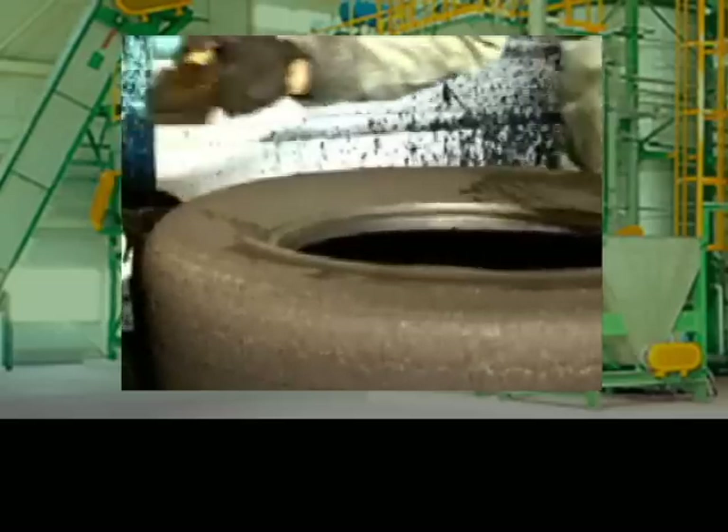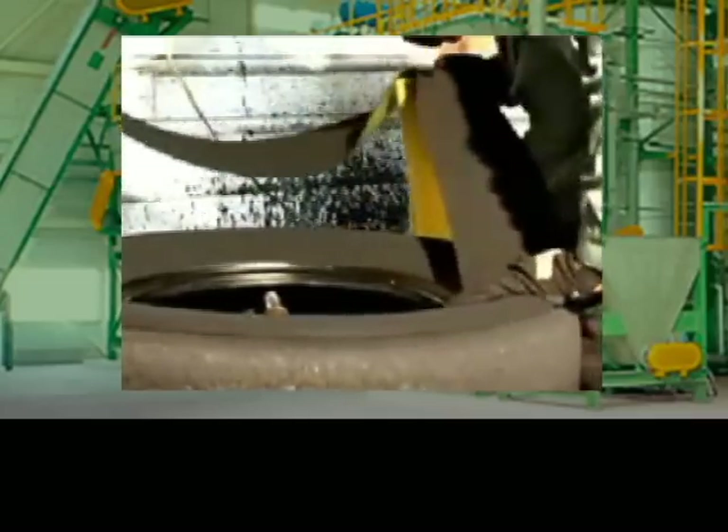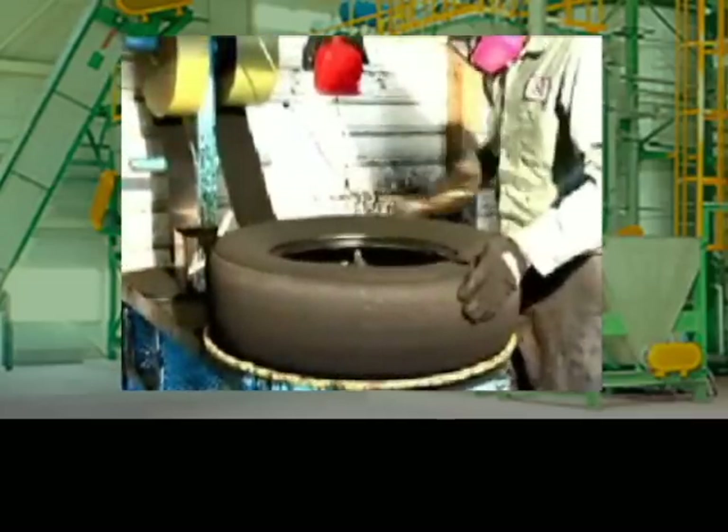New sidewalls are now applied to the prepared casing. As a result, remanufactured tires provide a greater ply, bead-to-bead, than industry standard. From this point forward, the tire undergoes the same process a new tire would go through when it is originally manufactured.